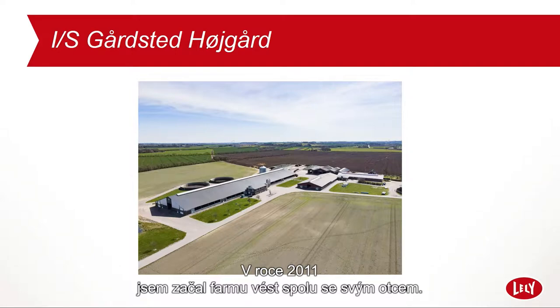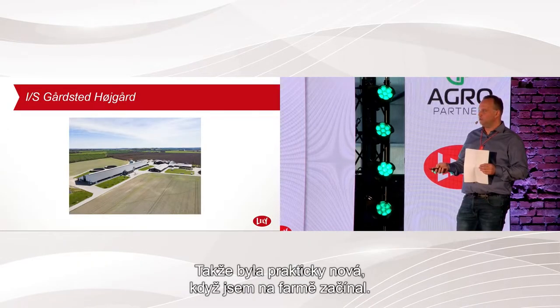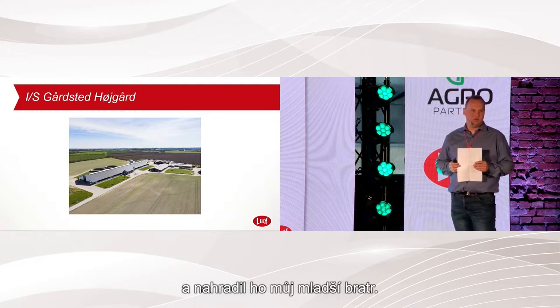In 2011, I went into a partnership with my father. The barn here is from 2010, so it was just built before I got into the partnership. In 2017, my father left the partnership, and my little brother joined.